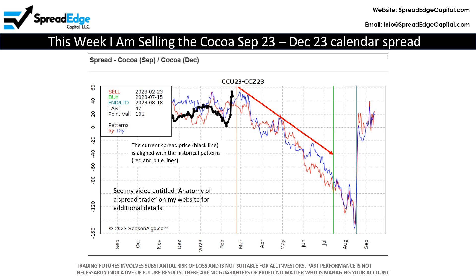To trade this, I will sell the cocoa September 23 / December 23 calendar spread. Note that this trade is not scheduled to close until mid-July and thus has an exceptionally long holding period. Note also that the expiration months are well out from the front month and therefore will initially have relatively low volatility.